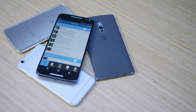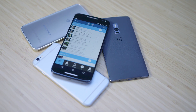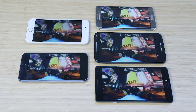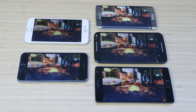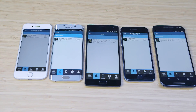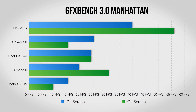Next we have GFXBench, which is all about graphics performance — that includes things like how smoothly the phone runs and how it handles intense gaming. Factoring in screen resolution, it's clear the 6s is packing a serious GPU. Even running the test off screen at 1080p for an apples-to-apples comparison, the iPhone is still able to pull out the win.